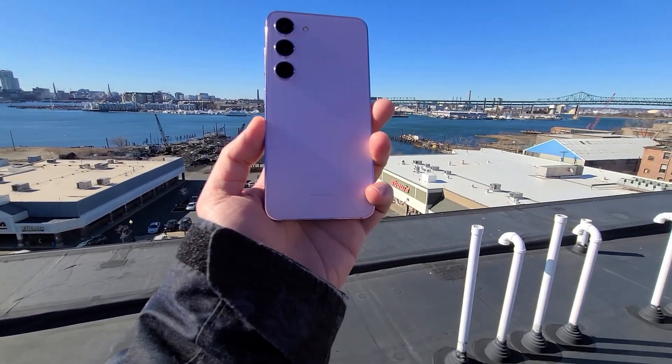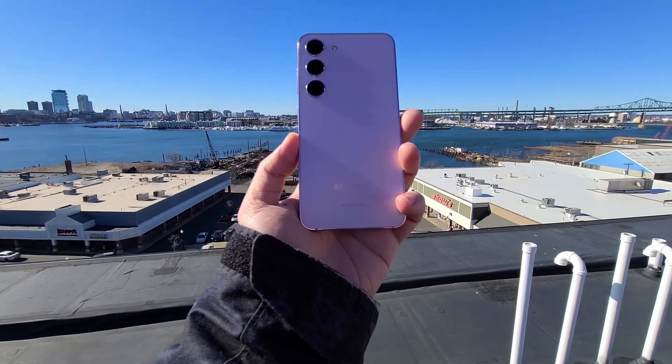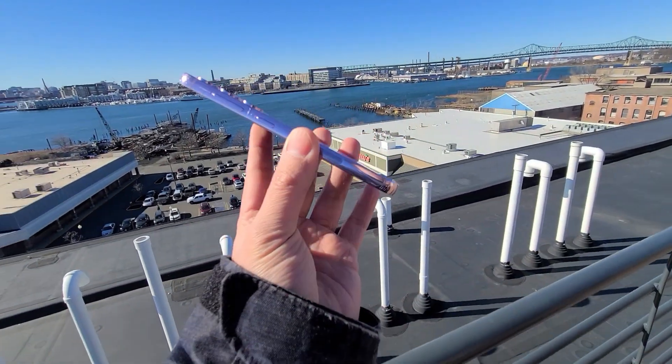That wraps up day 25 in the life of the Galaxy S23. I'll be doing my four-week review on day 28, continuing on with this series. Please check out day 24 if you haven't already. Let me know your experience with the S23, or if you have any questions between the S23, S22, or S23 Ultra and which one you should choose — just let me know in the comments below. Thanks for watching, please like and subscribe, and see you guys in the next video.